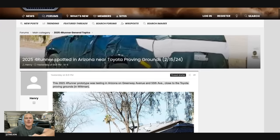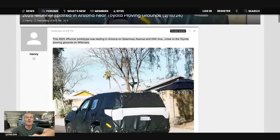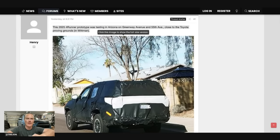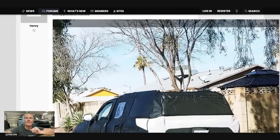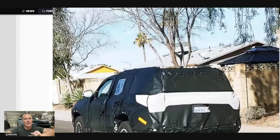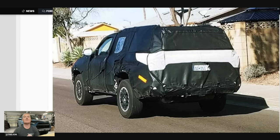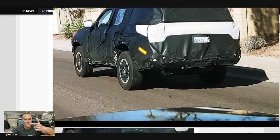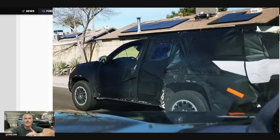I originally saw these photos on Instagram, but 4Runner 6G has the more high-res version of them, which is awesome. This was found in Arizona, and I want to address something real quick before I show you all four of these photos. A lot of you are thinking that because this 4Runner is being tested in the United States — in Michigan at Toyota's testing grounds and in Arizona near the proving grounds — that this truck is not going to be made in Japan anymore.